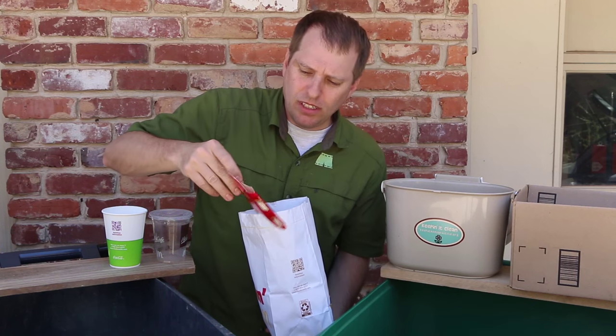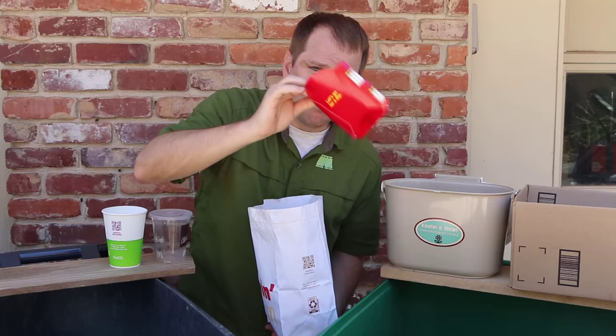My french fry container, as long as it's not soiled with oil in there, can be recycled.